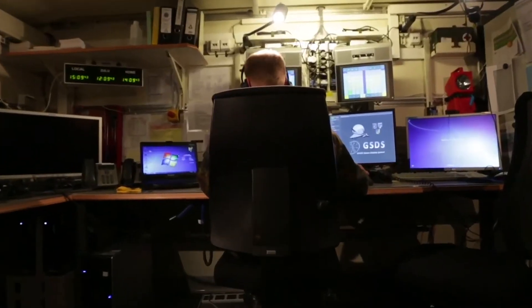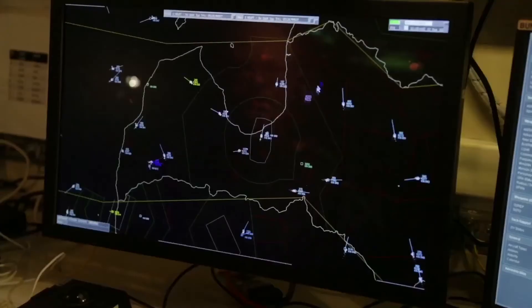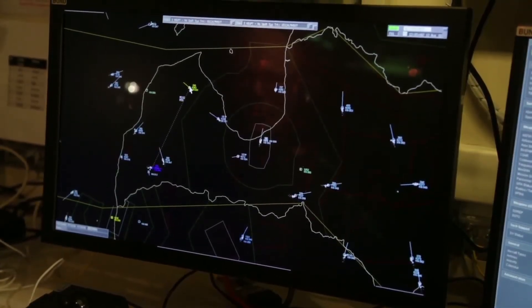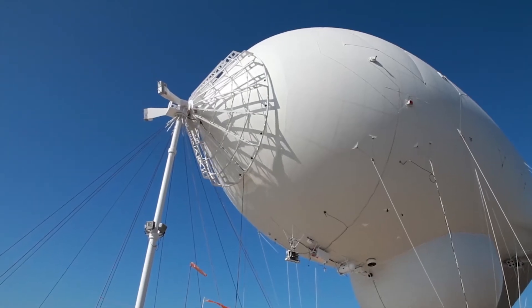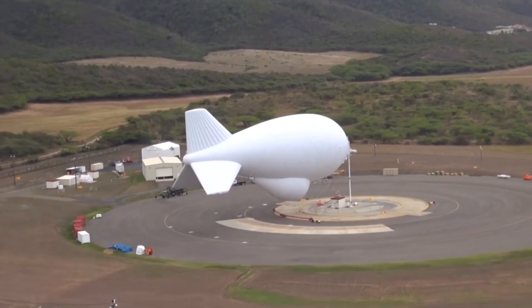We have also developed software to prevent unmanned aerial vehicles from flying into denied air spaces, and used cameras and sensors on large aerostats or balloons to help monitor cities and towns for the warfighter.